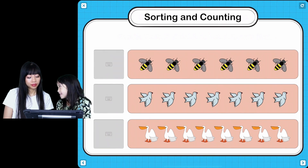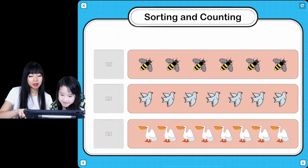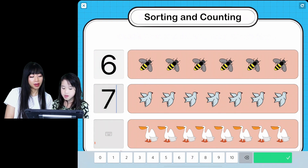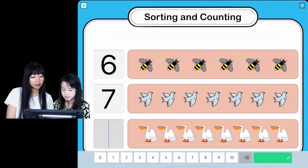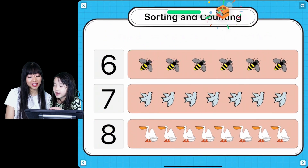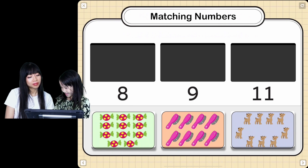Count the number of bees, doves, and pelicans you see, and type in the right number. Four. How many bees? Six. Good job! And how many doves? Seven. And then how many pelicans? Eight. Number eight. Plus six and plus seven makes it.